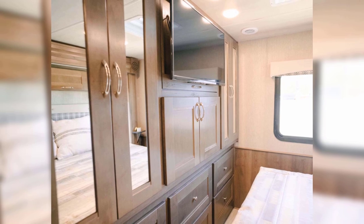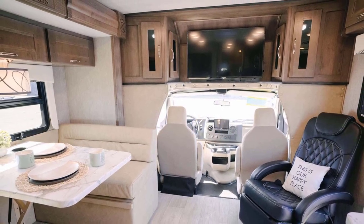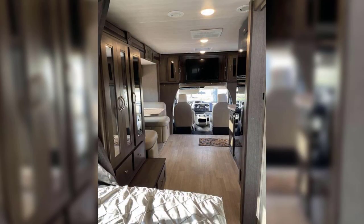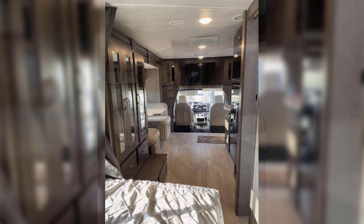Both the 25V and the 27V models have a dry bath with a good amount of storage and counter space. Both are a little tight but still provide a comfortable environment with a roof vent, porcelain toilet, and shower skylight.